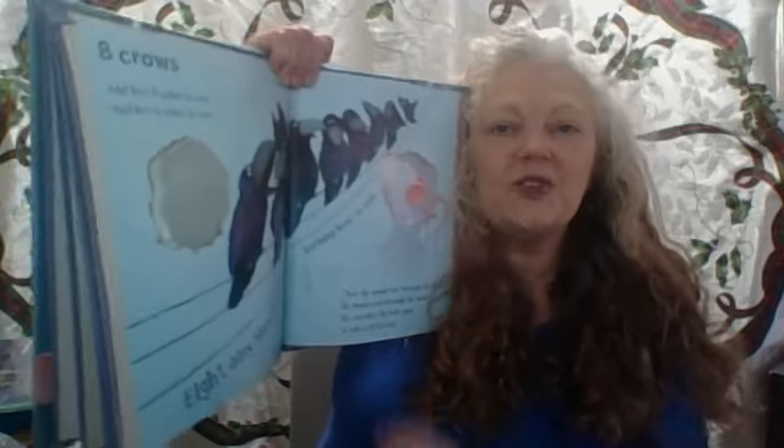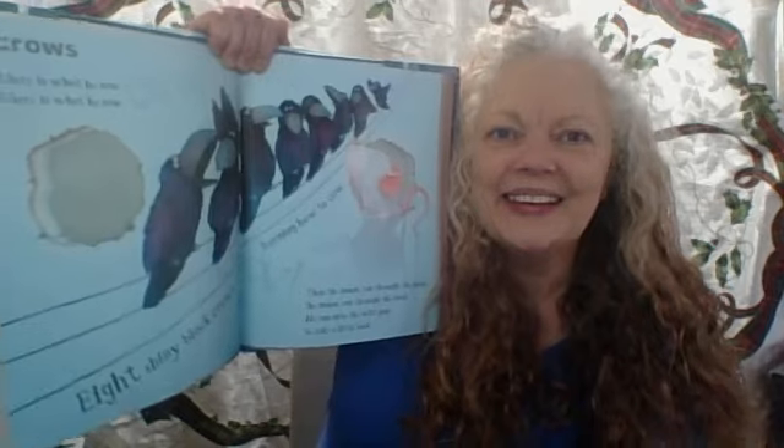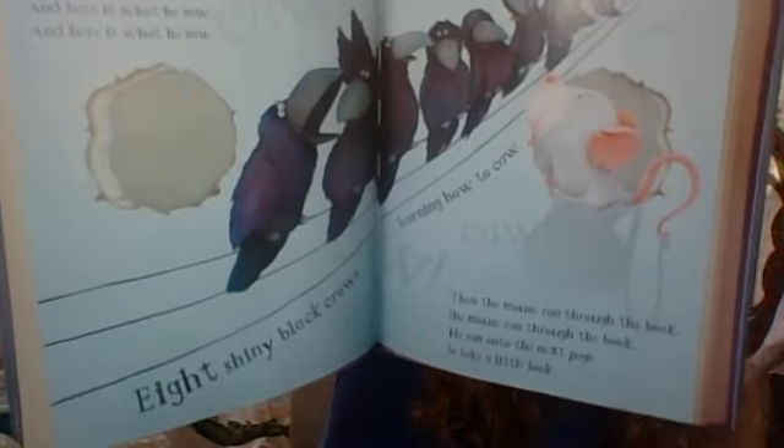Eight crows. And here is what he saw — eight shiny black crows learning how to call. Do you know the sound a crow makes? Caw, caw, caw! Who are you going to call? Oh, you're doing it — caw, caw! Yes! Woo-hoo, you're good at that! Then the mouse ran through the book. He ran on to the next page to take another look.